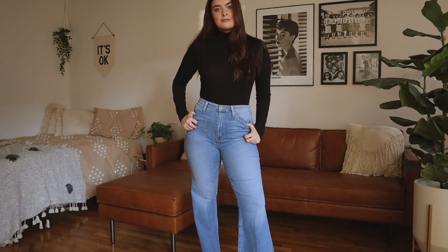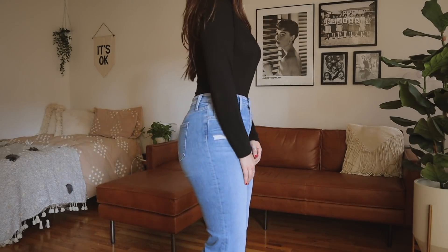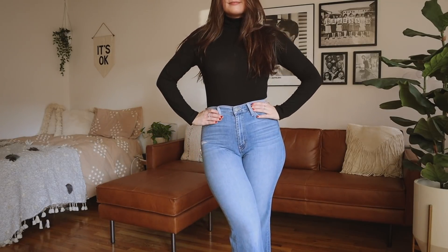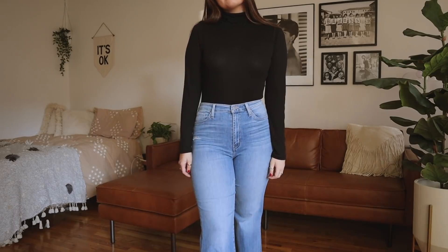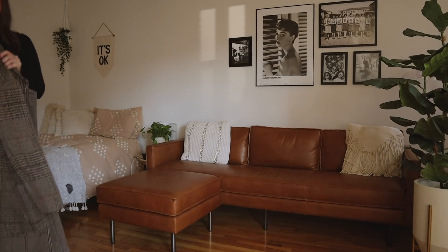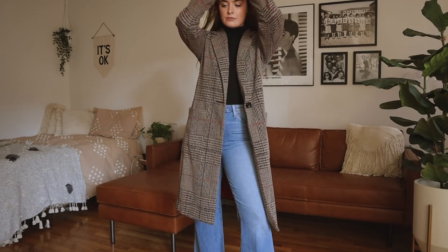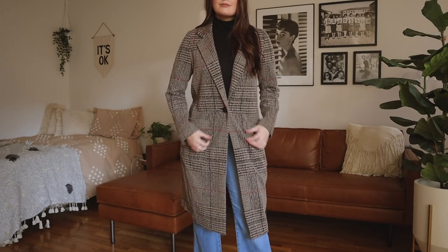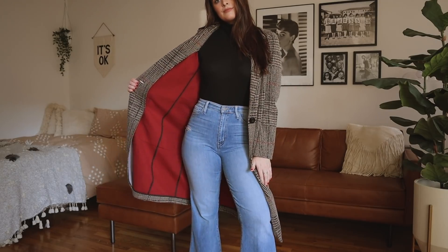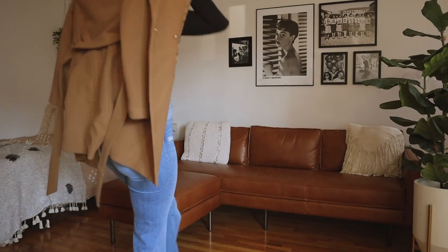Moving on to the next look, I swapped the dress pants for some jeans. These jeans fit me like a glove — I can't say that about a lot of denim since denim is tough for my figure. I really love these jeans from Express; the cut is nice with a kind of bootleg situation. This look is great if you have a more laid-back dress code or it's a Friday. I paired it with a plaid jacket that's super soft and comfortable, with a nice red underside. Alternatively, you can put on the camel coat for a whole different vibe.